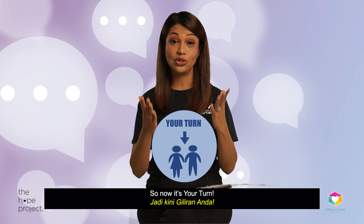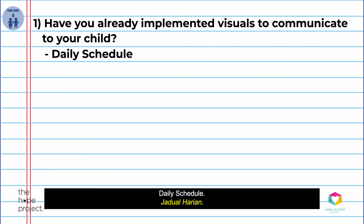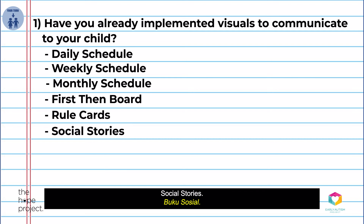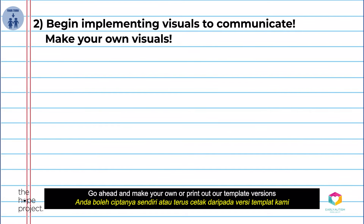So now it's your turn. Have you already implemented visuals to communicate to your child? For example, the daily schedule, the weekly schedule, monthly schedule, the first-then board, rule cards, social stories, video models. If you haven't, why not start today? Go ahead and make your own or print out the template versions and just start with one key communication to your child.